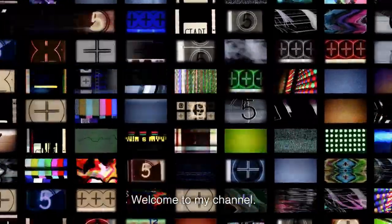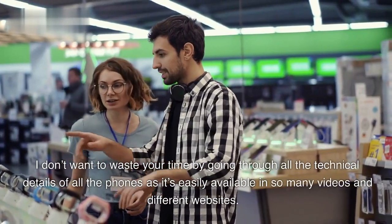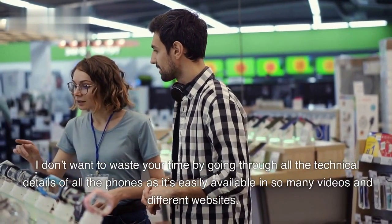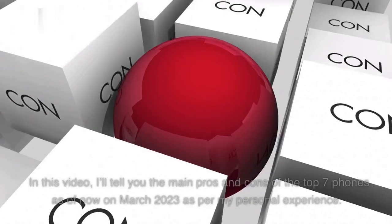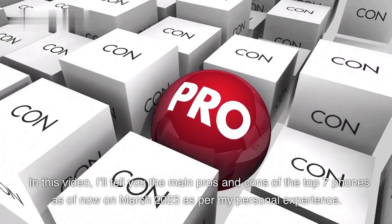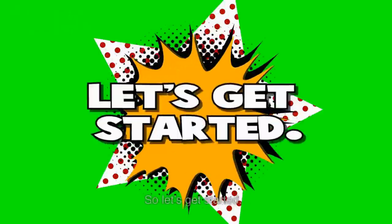Hello everyone, welcome to my channel. I don't want to waste your time by going through all the technical details of all the phones, as it's easily available in so many videos and different websites. In this video, I'll tell you the main pros and cons of the top 7 phones as of March 2023, as per my personal experience. So let's get started.